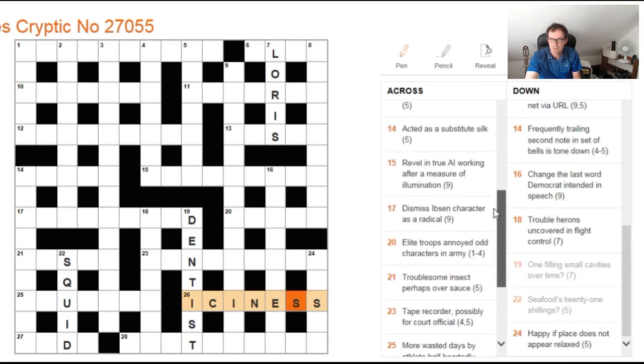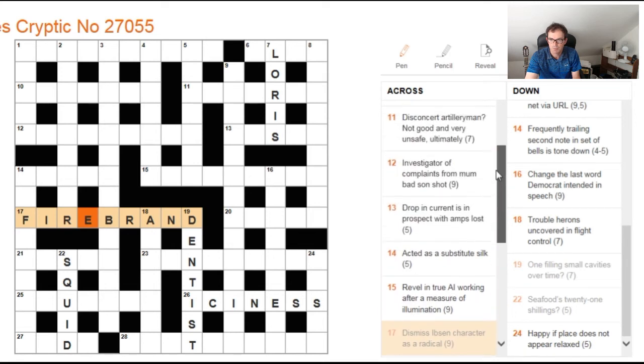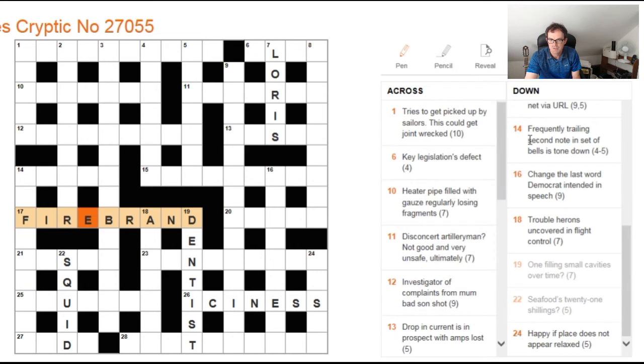That would be a bit of general knowledge there. Dismiss Ibsen character as a radical. Now dismiss — that's not too difficult. Four-letter word for dismiss beginning with F — that's the word fire. And once you've got the word fire in, it's not too difficult to come up with a word here that means a radical. It's firebrand. Brand I knew of as a play by Ibsen, but apparently a character in that play is called Brand — an early play of Ibsen. A bit of general knowledge required if you were to parse that clue completely at your first attempt.